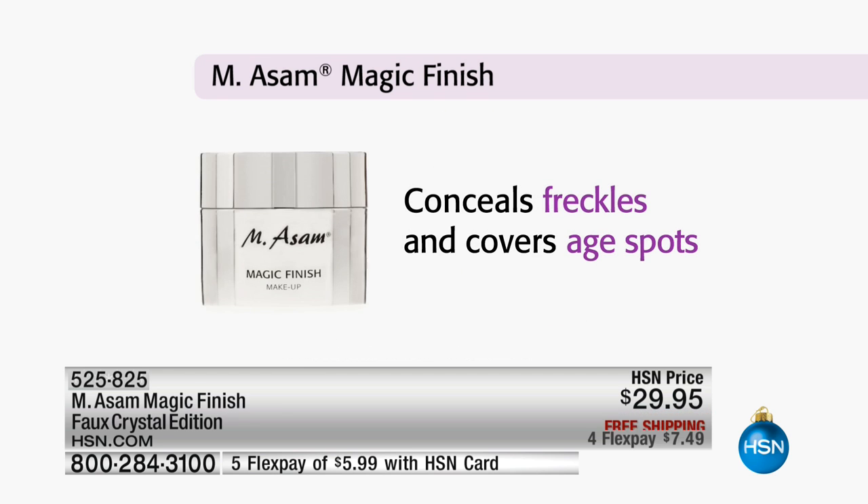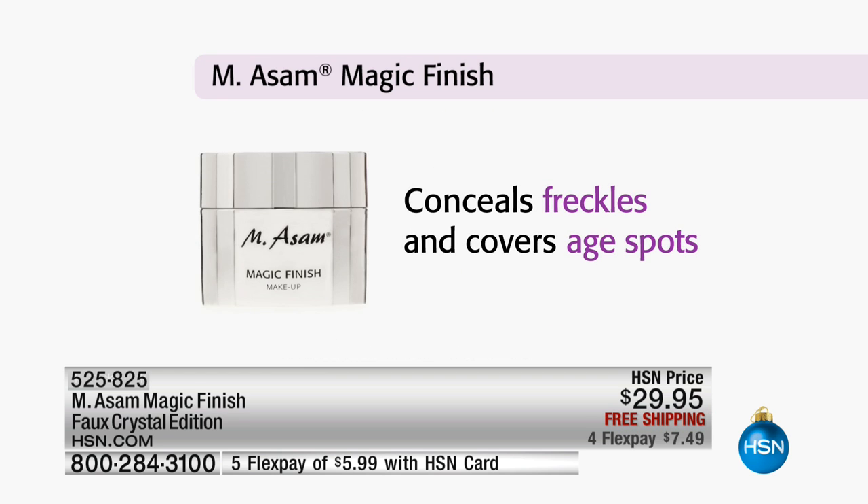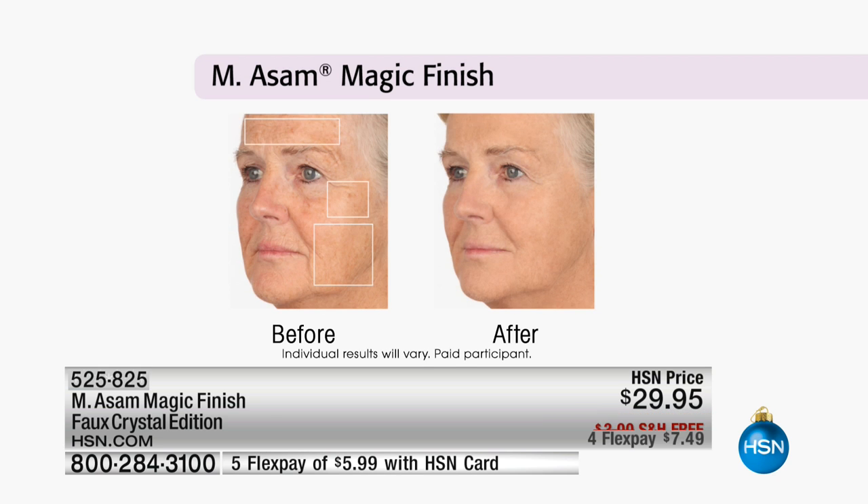Perfect looking skin, self-adjusting. If you have freckles, if you have age spots, you conceal them — just as we saw with Cindy, with freckles and age spots, right here live in front of you.